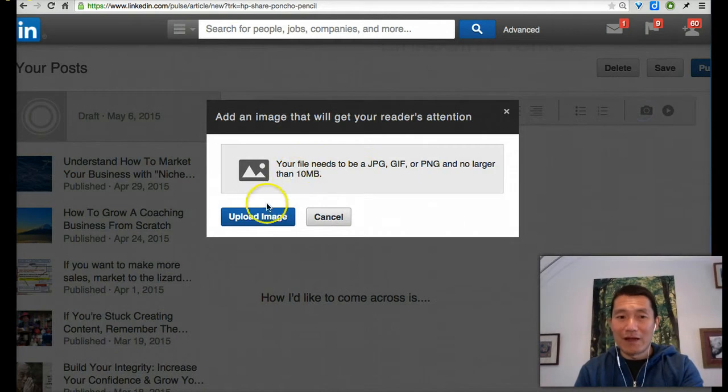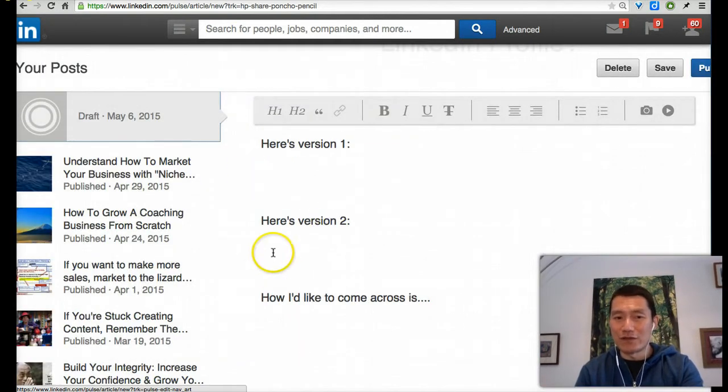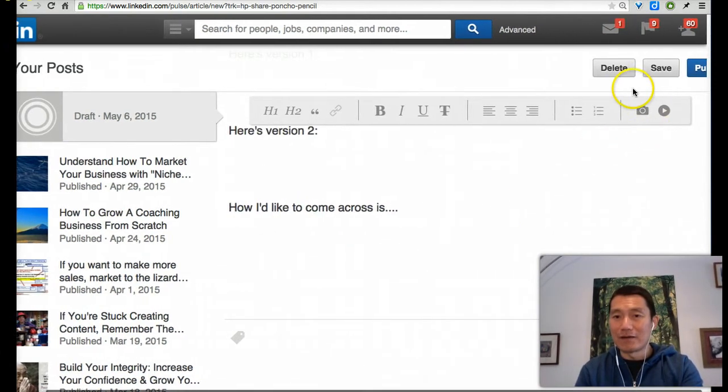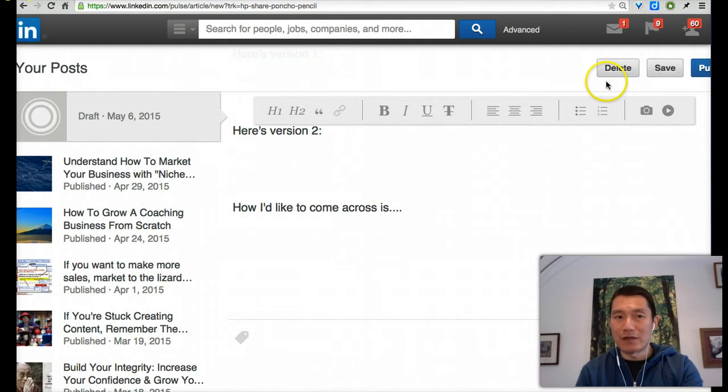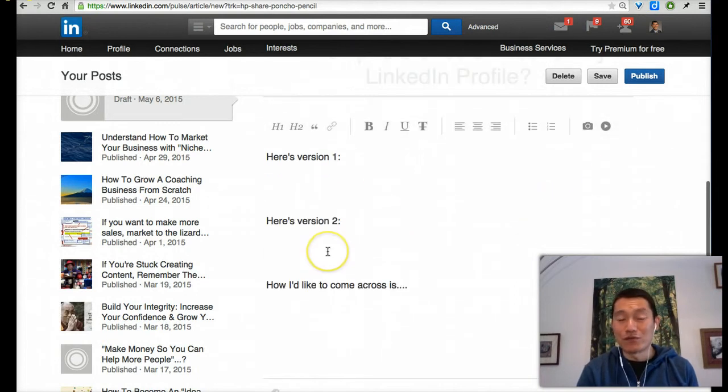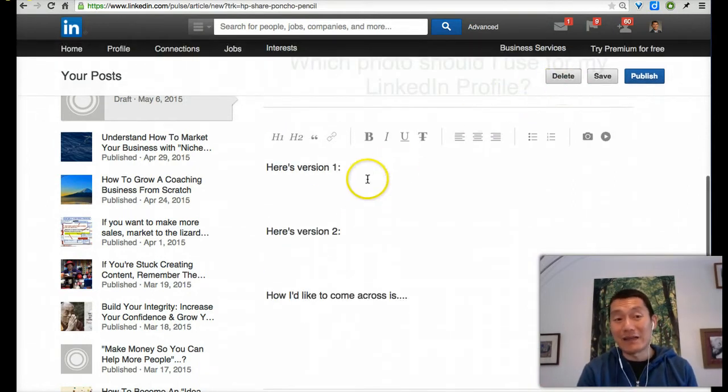You can click on 'add image' and upload one profile photo version, and then add a second version. Once you finish doing that, click publish. This goes out to your LinkedIn connections and also publicly. Once you get some comments and votes, you can come back and decide to delete your posting.